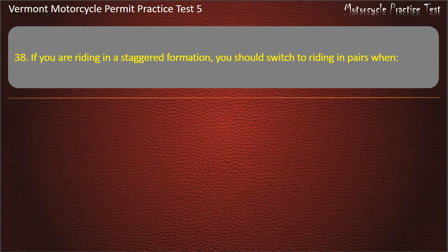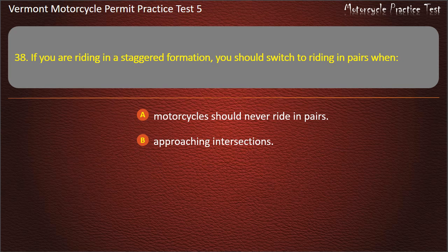Question 38. If you are riding in a staggered formation, you should switch to riding in pairs when: Motorcycles should never ride in pairs. Approaching intersections. Turning sharp corners. Riding at night. Answer: Motorcycles should never ride in pairs.